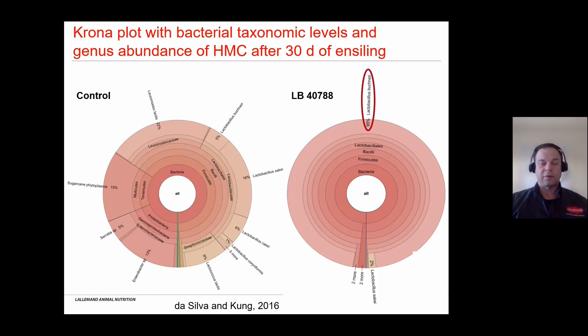One example is this study done at the University of Delaware by Dr. Lyman Kung, shown as a chronoplot illustrating the diversity and proportion of different bacteria species in high-moisture corn after 30 days of ensiling. We had two treatments: the control on the left and Lactobacillus buchneri 4788 on the right. In the control we see all these different species. In the treated silage, 95% proportionally of all the population was L. buchneri — showing how the applied bacteria dominated the fermentation.